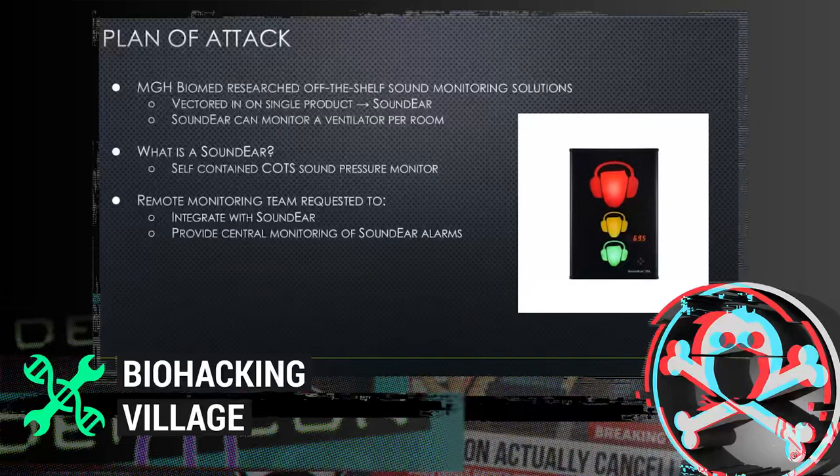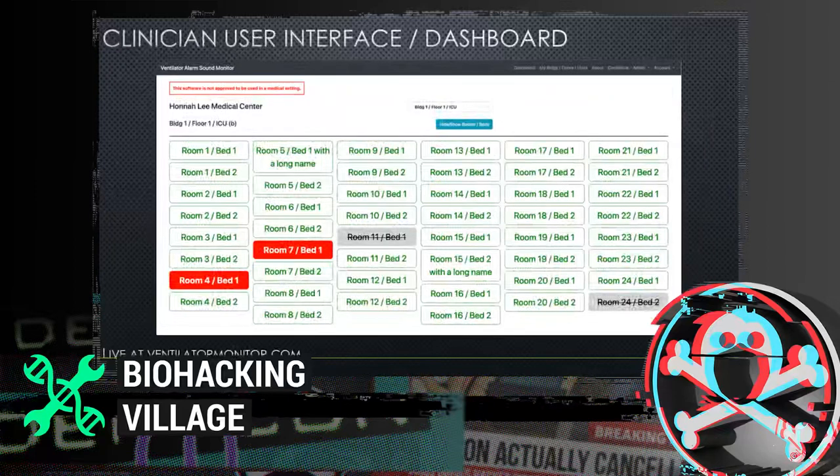MGH Biomed researched off-the-shelf sound monitoring solutions and identified the SoundEar. The SoundEar deploys a one-to-one system per patient room, monitoring sound pressure. You hook a SoundEar microphone up to the ventilator's speaker; when the alarm triggers and sound pressure exceeds a threshold, the SoundEar trips. The team was requested to integrate with the SoundEar and provide a central dashboard for monitoring when it trips.